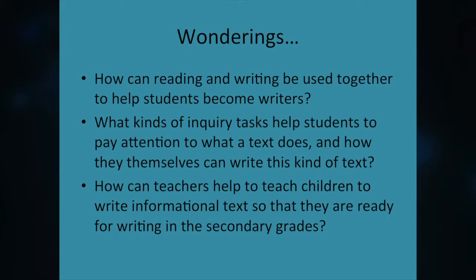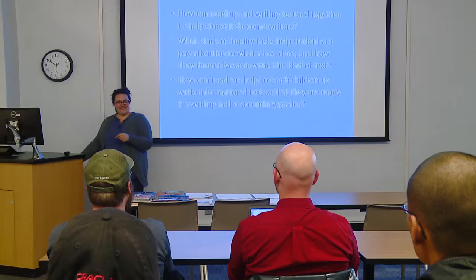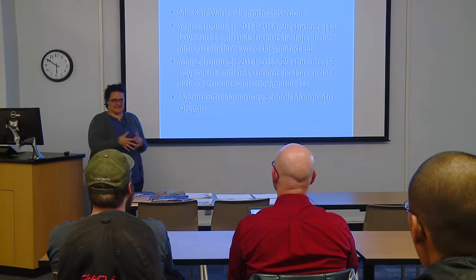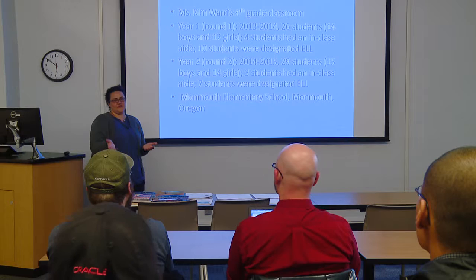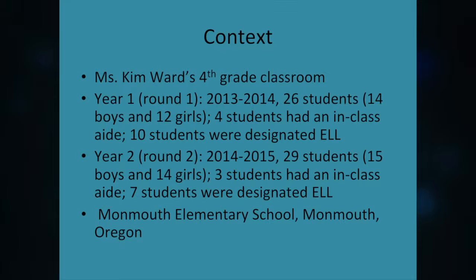Some of my wonderings when I started working with Ms. Ward were: how can reading and writing be used together better to help students become writers? What kinds of inquiry tasks help students pay attention to what a text does? And how can teachers help children write informational text so they're ready for secondary grades? We did two rounds, and I'm going to talk about the adjustments I made and ask you why you think I made them. In Kim Ward's classroom there were 26 students in 2013 and 29 in year two at Monmouth Elementary School.